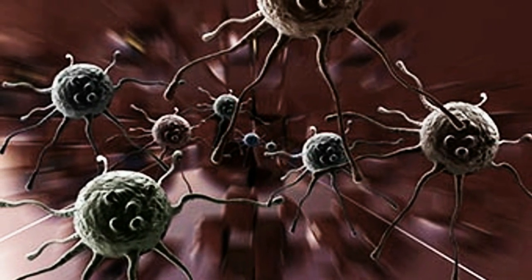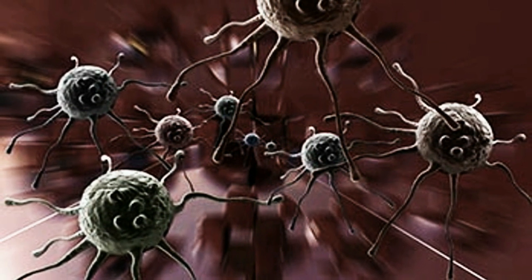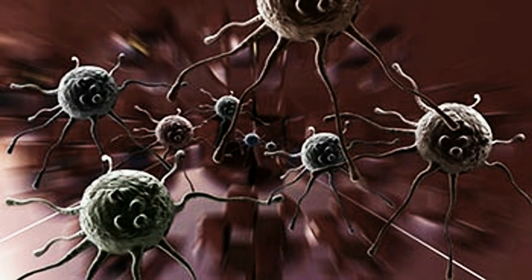Blocking these proteins renders the glioma cells unable to move and makes them more susceptible to low oxygen treatments. Obviously these proteins are now very attractive targets for new drugs. Blocking these proteins or developing some other method of limiting the movement of glioma cells could become an integral part of treating brain cancer in the very near future.